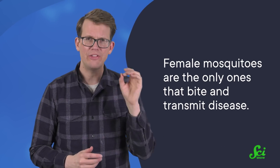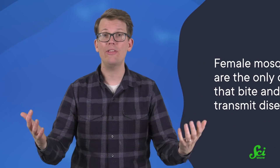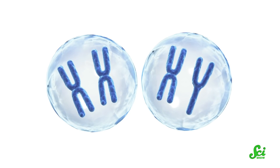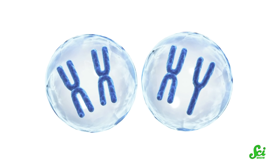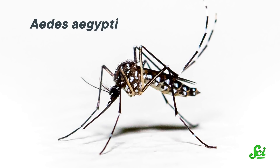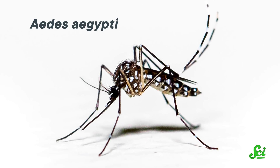Female mosquitoes are the only ones that bite and transmit disease. So one of the options that scientists are investigating to control mosquito populations is turning female mosquitoes into males — no more females means no more disease. In humans and other mammals, sex is determined largely by the sex chromosomes, but in other animals, like insects, things are more nuanced. In some mosquito species, like the Aedes aegypti, having a Y chromosome isn't the end-all-be-all of being male.